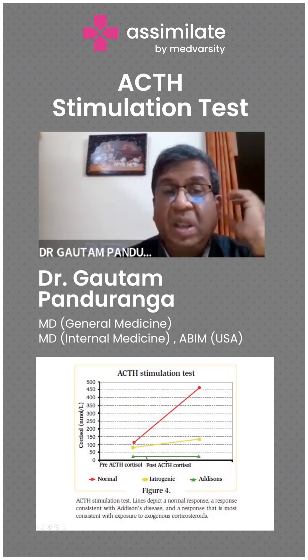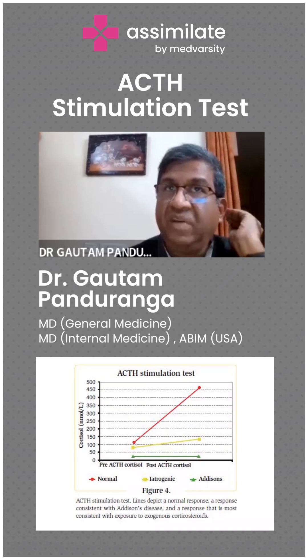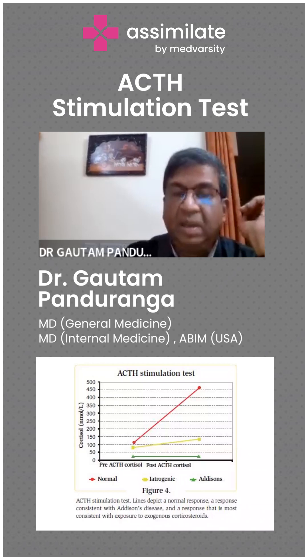A patient who has a non-functioning adrenal gland, meaning it has lost the capability of producing cortisol entirely — in those patients, there is no elevation of cortisol at all. See the green line: even after one hour, there is no response to the ACTH. So the green line is what we call primary adrenal insufficiency, and the commonest form is Addison's disease, which is an autoimmune disease affecting the adrenal gland.